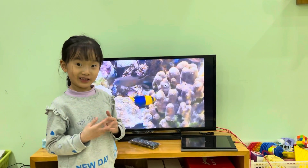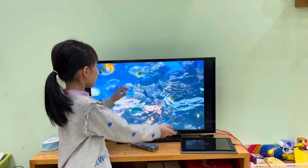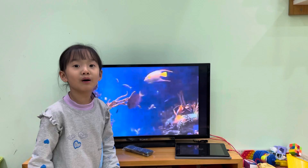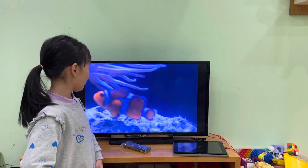Look at this fish. I think it's a bird fish. Look at this colorful fish. The fish are just like the rainbow. Look at that colorful fish.